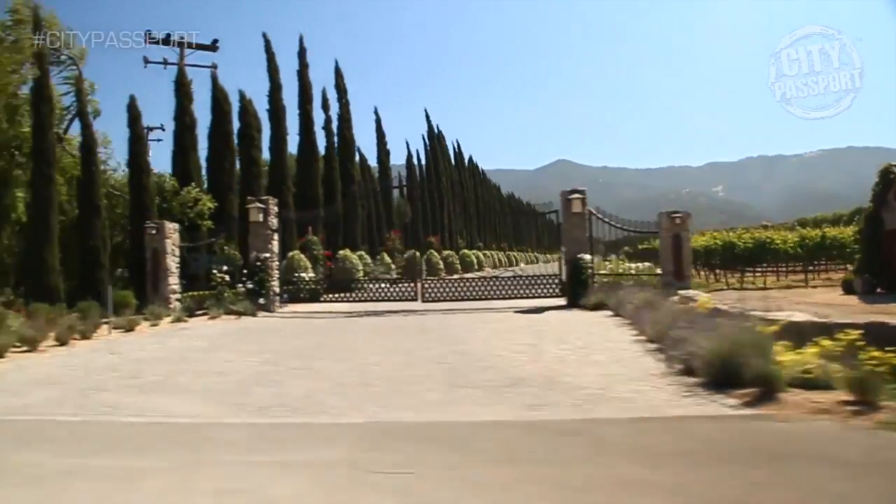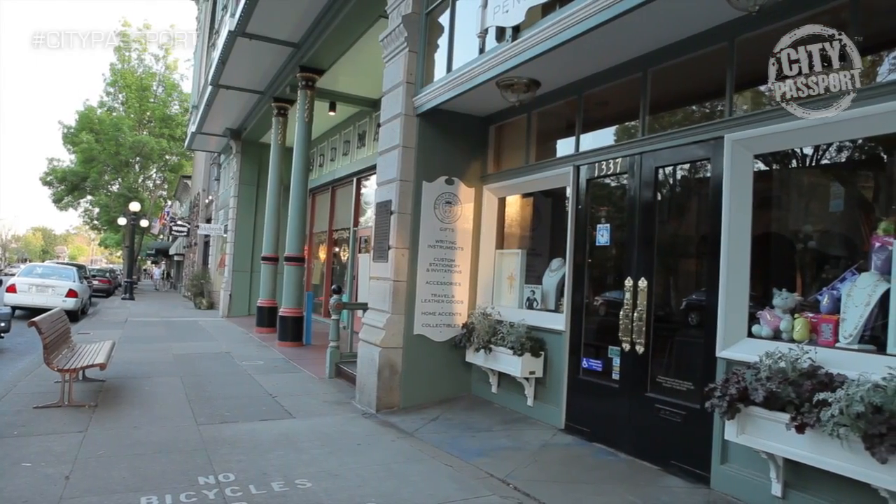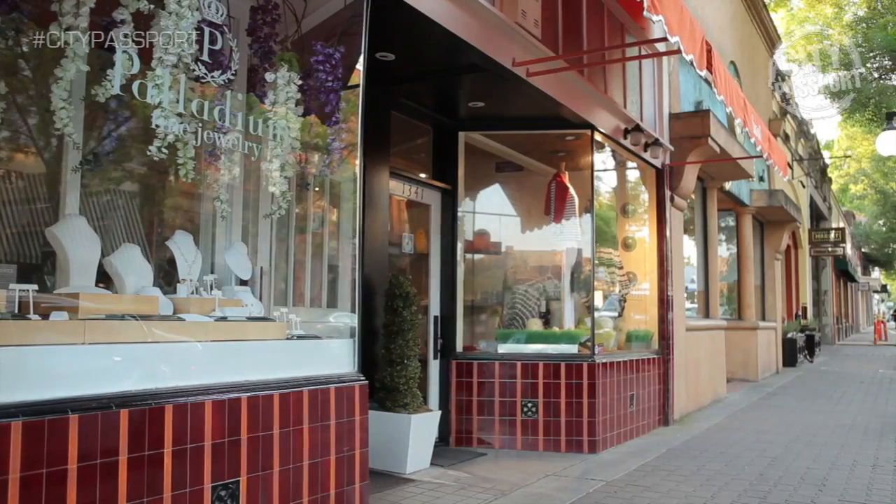Napa Valley has it all — wine tasting, shopping, markets. Whatever you fancy, Napa Valley will satisfy.